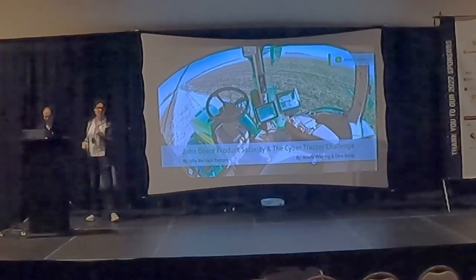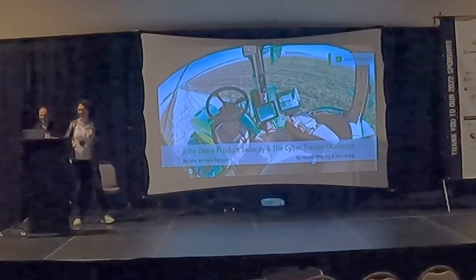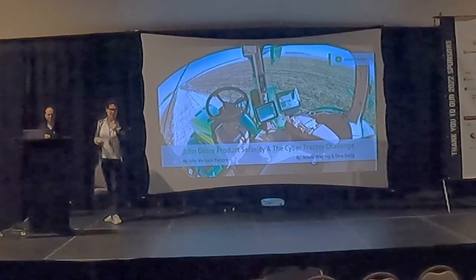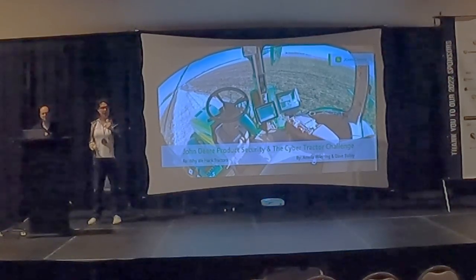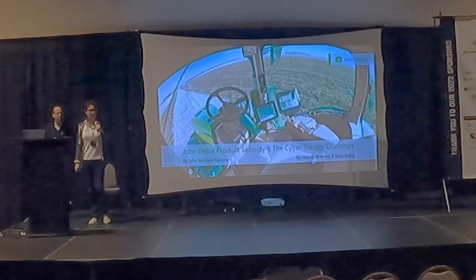Good afternoon everybody! My name's Amelia Weeding and I'm here with my peer Dave Bailey to tell you a little bit about product security at John Deere, as well as an event I directed this past summer called the Cybertractor Challenge.